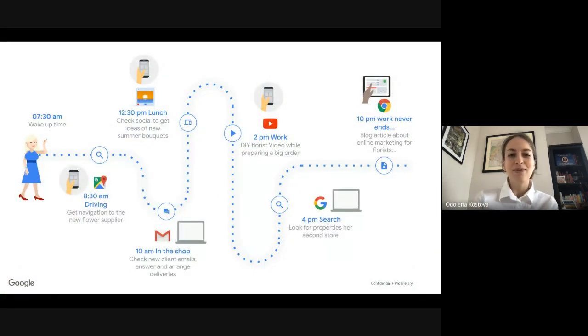Let's imagine the journey of a small business owner — let's say Emma, who has a flower shop. She wakes up early, first thing driving to a new supplier, checking her phone using Google Maps. Then she's in the shop using Gmail to check new emails. At lunchtime, using social media for ideas and inspiration. At 2pm, watching a DIY video on YouTube on a mobile device. Later, researching properties for a new store on Google Search. And finally at 10pm, she's reading blog articles that contain advertisements and ideas for online marketing for florists.